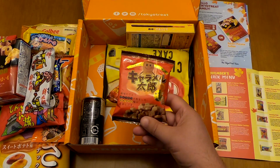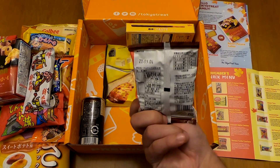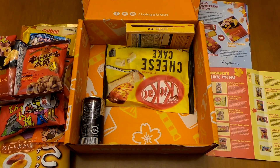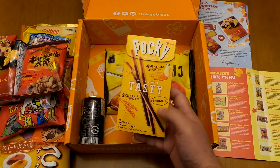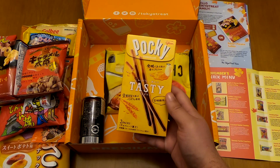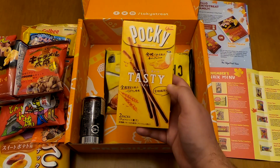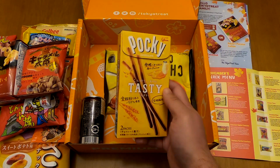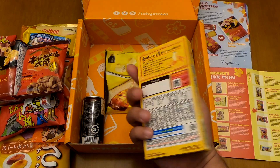Now the Caramel Taro — it's like the other taro we saw earlier but with caramel. This is how it looks on the back side. And now the Pocky, a classic item — it says here it's milk chocolate with a pretzel base, possibly with some caramel or cream. We'll see in the taste test. Looks nice.